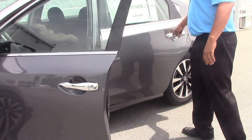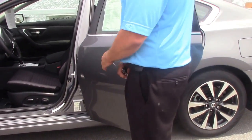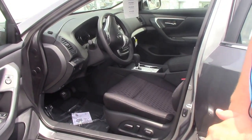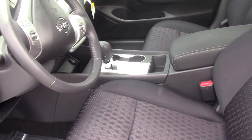It's black interior. It's beautiful. It has XM, FM, AM, CD, cruise control. It's automatic, as you can see. You don't got to worry about changing gears.